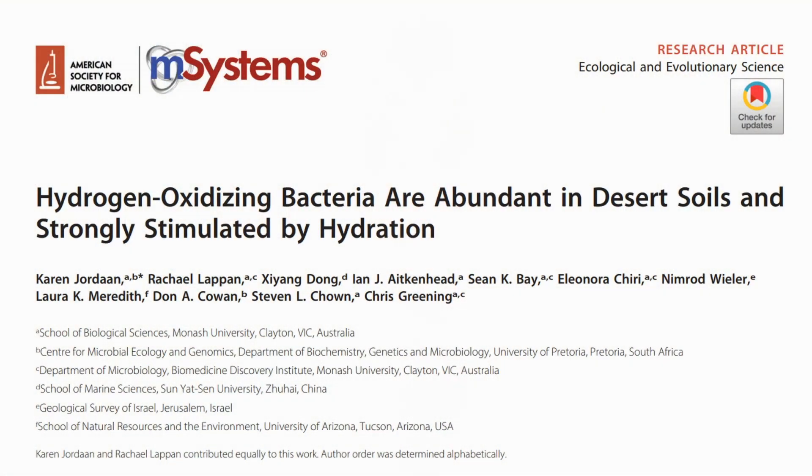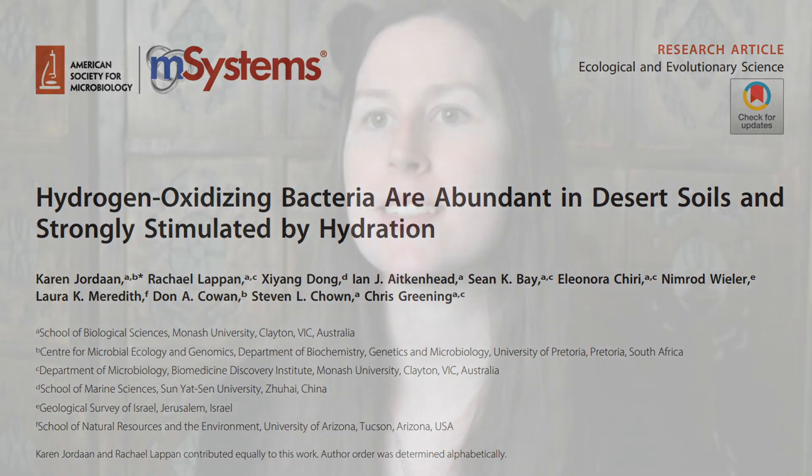I'm Rachel Lappin, co-first author on our new paper about the importance of atmospheric hydrogen in sustaining desert microbial communities and how this process is stimulated by the presence of water.